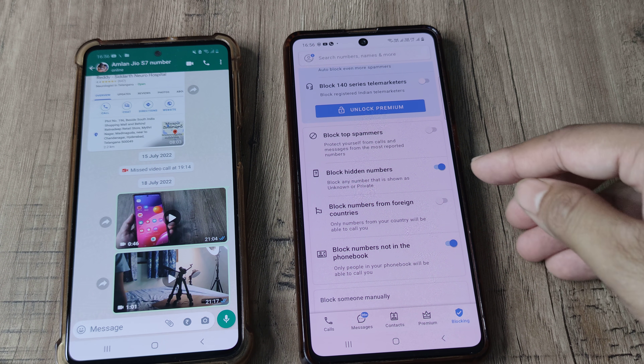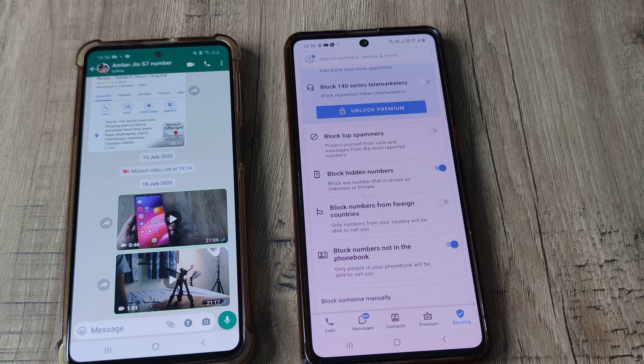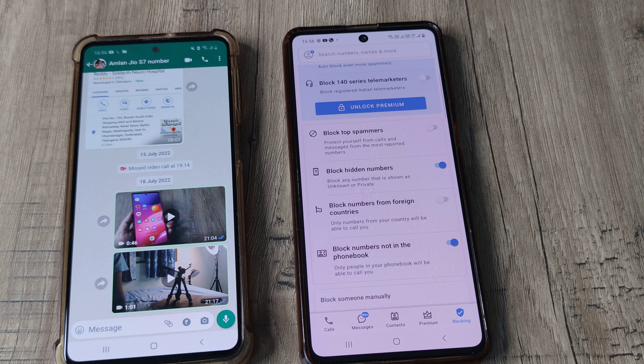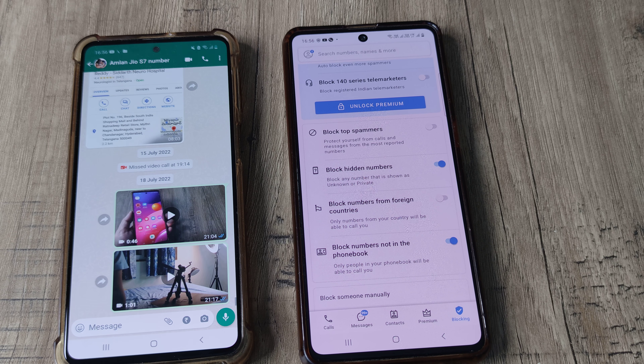Inside Truecaller, there is a blocking setting in which I have toggled hidden numbers to on. WhatsApp for some reason is getting confused between hidden numbers and contacts in my phone book, and it's equating both of them to be the same.